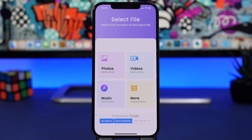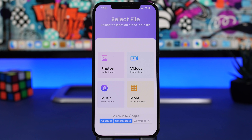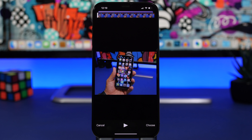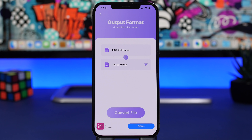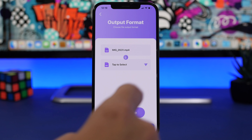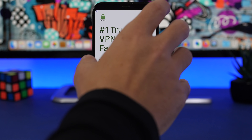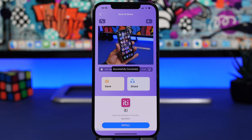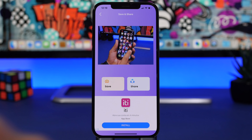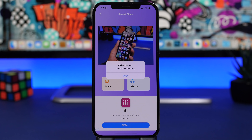Next up is Media Converter. Instead of downloading a converter app on your computer, you can convert videos, photos, and music directly on your iPhone. Load any file you want to convert — for example a video in MP4 format — choose the new format, tap 'Convert File', wait through a brief ad, and once converted tap 'Save' to have the file ready in your gallery.